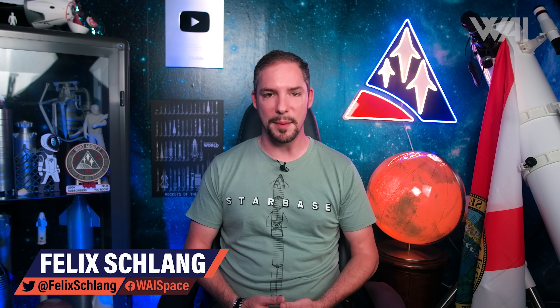My name is Felix, and I am your host for today's episode of What About It? And as always, there's been a lot going on in the space industry lately, so let's dive right in!